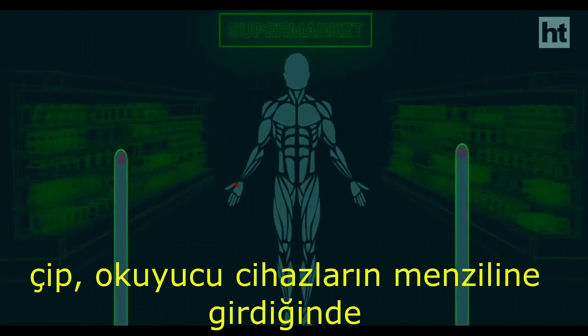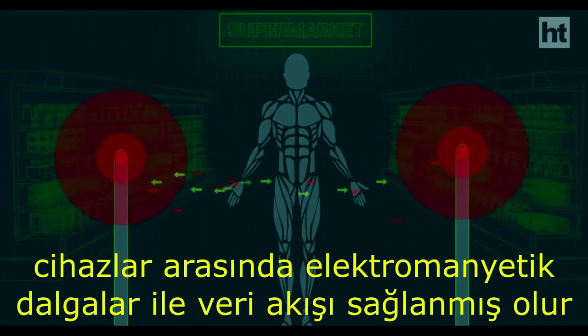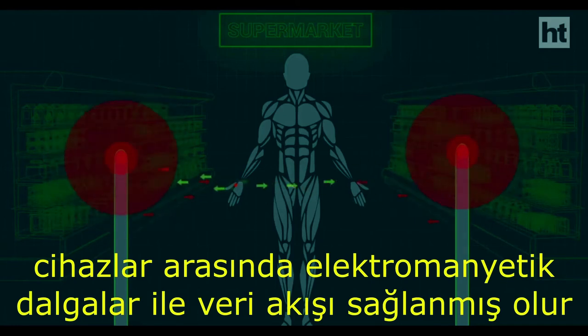So when the implant comes within centimeters of a reader's range — a device which can read the chip data — a small amount of data flows between the two devices via electromagnetic waves.